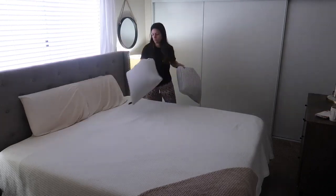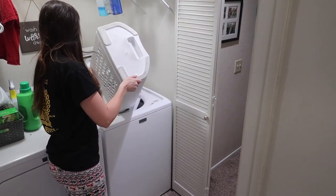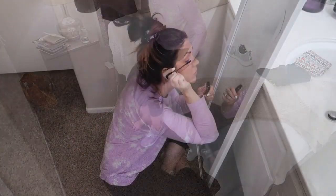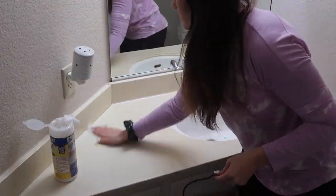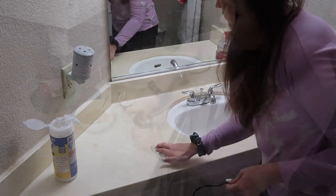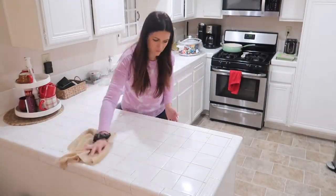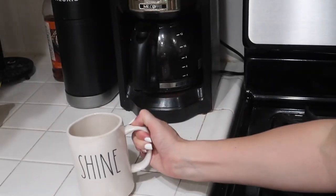Hey guys and welcome back to another morning cleaning routine. Today's video is going to be a little bit different than anything I've ever done here on my channel. I've been talking a lot about FlyLady and so I wanted to do a video devoted to my morning routine with FlyLady. Today I'm going to be focusing on everything that I do in the mornings with the cleaning system FlyLady, and you can follow along at flylady.net.